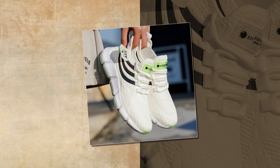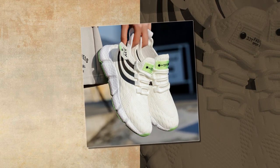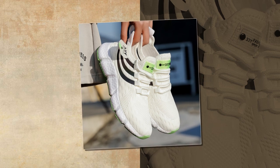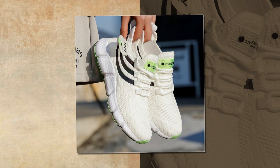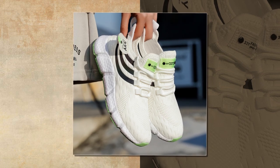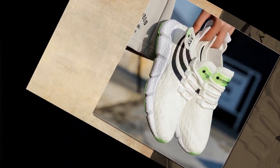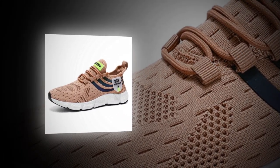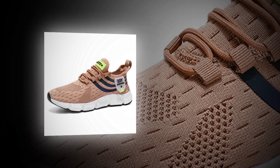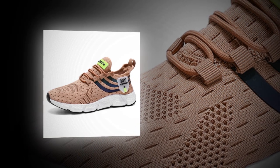Hey everyone, welcome back to our channel where we dive deep into the world of shoes one step at a time. Today we're talking about a pair of sneakers that have been catching a lot of attention lately — big running sneakers. Whether you're on your feet all day, hitting the gym, or just looking for that perfect blend of style and comfort, these shoes promise to deliver. Please watch the video till the end.